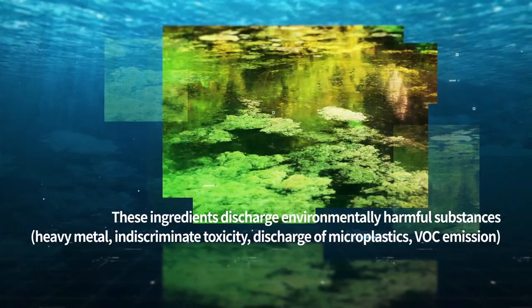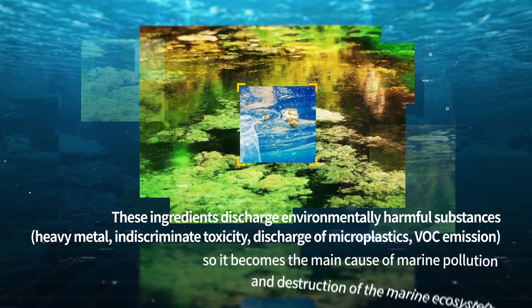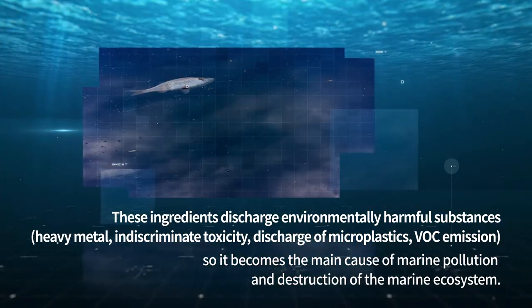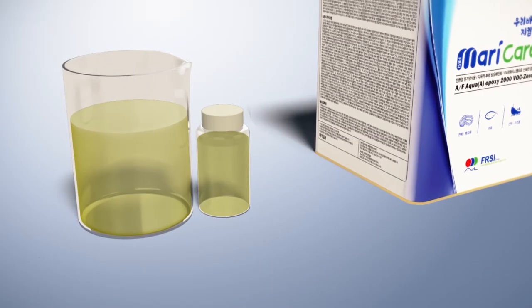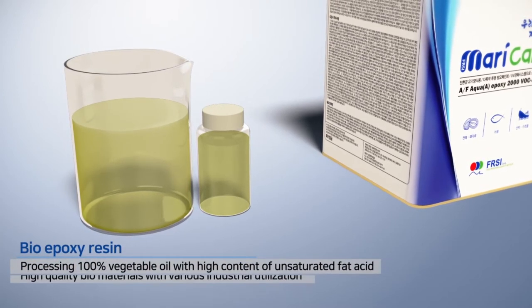Those ingredients discharge various environmentally harmful substances, including heavy metals and environmental hormones, so they become the main cause of marine pollution and destruction of the marine ecosystem. To solve these problems, FRSI Corporation has developed an eco-friendly anti-fouling paint.